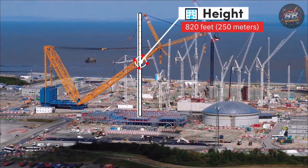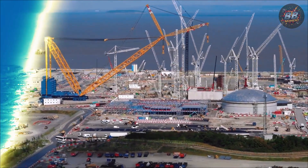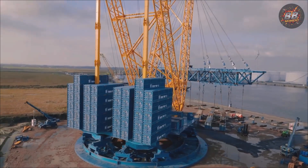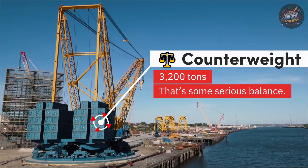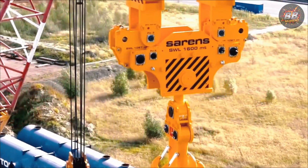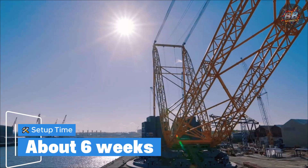Height: 820 feet, 250 meters — as tall as a 75-story skyscraper. Diameter: 130 feet, wider than an Olympic-sized swimming pool. Weight: 3,200 tons. Assembly: six weeks. Saren built Big Ben not just to lift, but to lead.